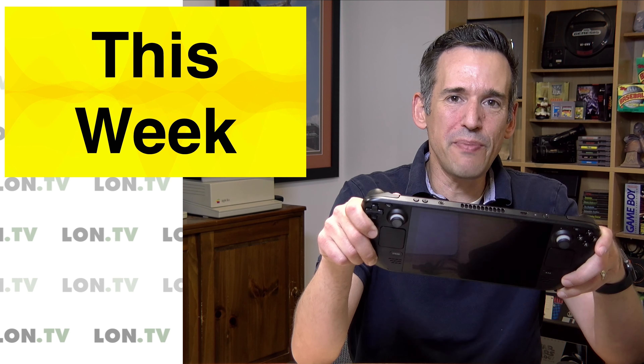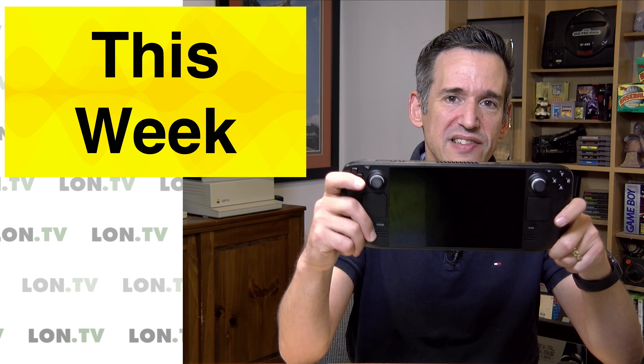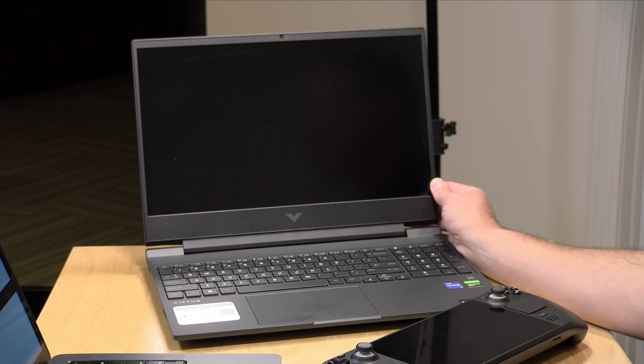We're also going to do something with the Steam Deck, and I wanted to get your feedback as to what you want to see. I may do a review of it, but this thing has been out for a while and I think the reviews are kind of oversaturated on YouTube. I've been able to get Windows working on it, so I'm going to look at it in the context of maybe a Surface Go or something that costs similarly, to see what might be the best way to go for portable gaming PCs. I'd like to get your feedback on what hasn't been covered enough on the Steam Deck yet.